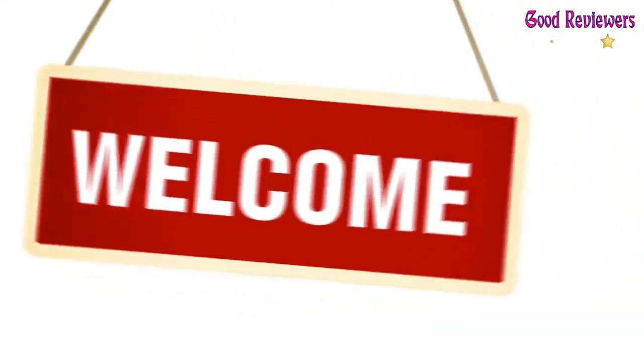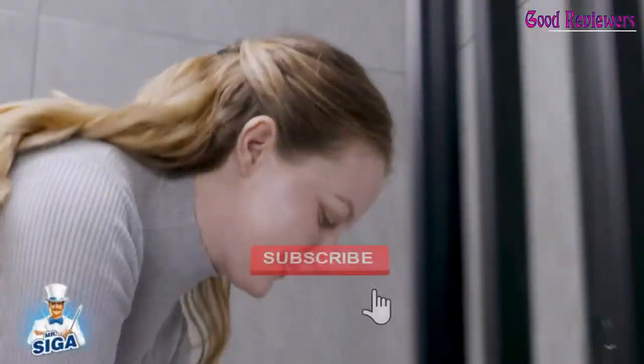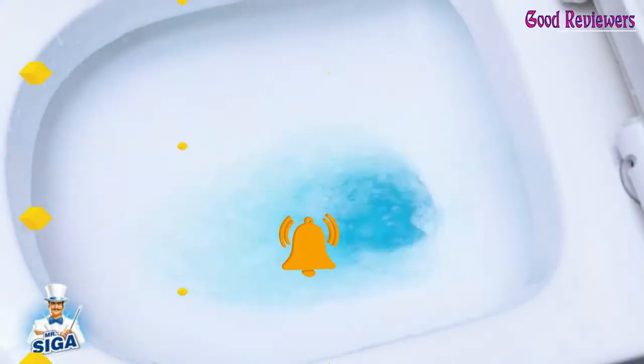Hello viewers, welcome to another great video for the top 5 best bathroom cleaners right now. Subscribe to the channel if you're new, and turn on notifications so that you never miss a new video.